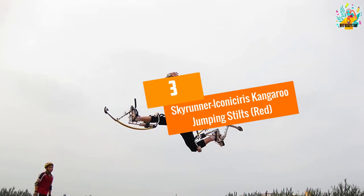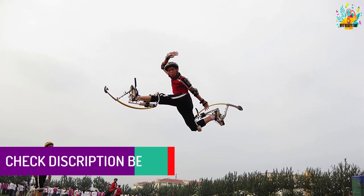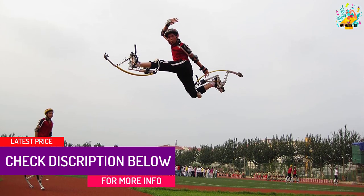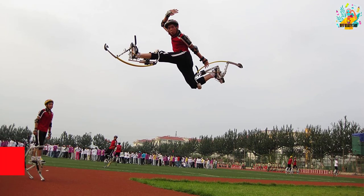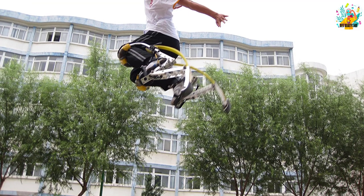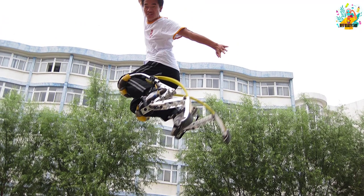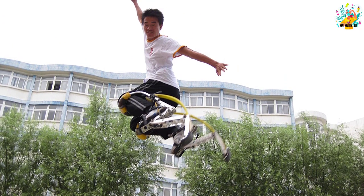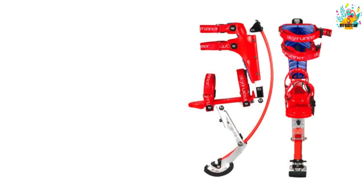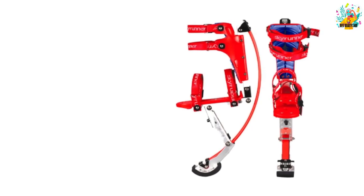At Number 3: Skyrunner Iconocerous Kangaroo Jumping Stilts, Red. These are specially designed jumping stilts that come in a very strong construction. The shoes are a quality pick on this list that has excellent features as far as your safety is concerned. You will be happy to learn that the maximum load capacity for these jumping shoes is 110 pounds. The stilts are therefore an ideal pick for teens and kids alike. To guarantee that these stilts will be safe for the user, you will appreciate that they come with the SGS and CE certification.